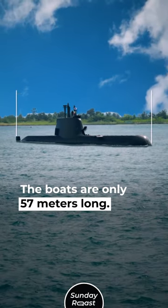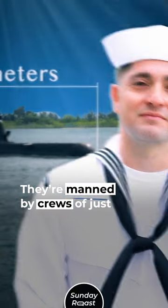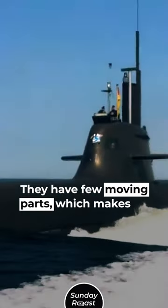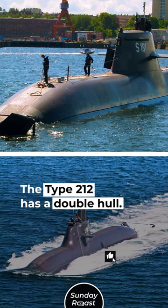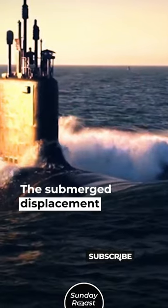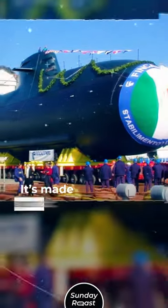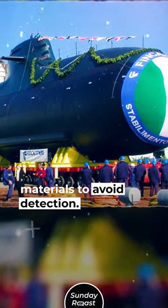The boats are only 57 meters long and are manned by crews of just 27 each. They have few moving parts, which makes them very stealthy. The Type 212 has a double hull with a submerged displacement of 1,800 tons, and is made of non-magnetic materials to avoid detection.